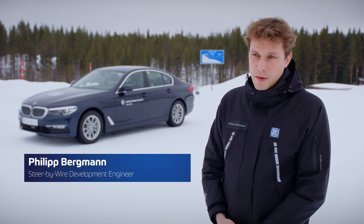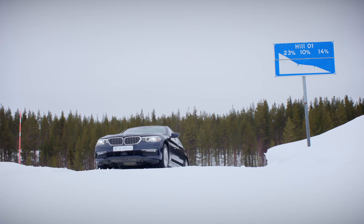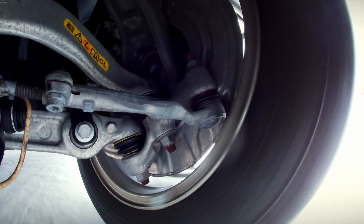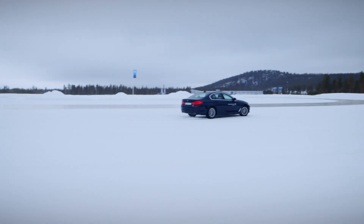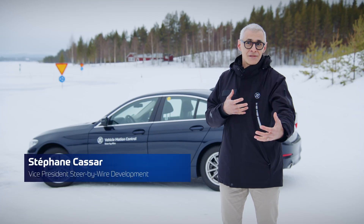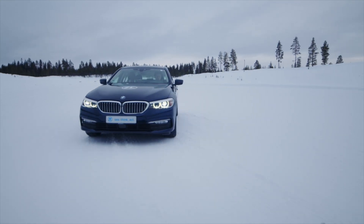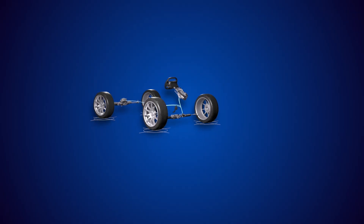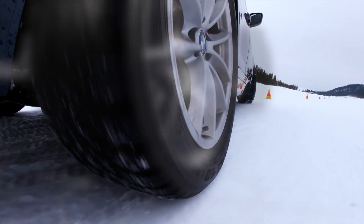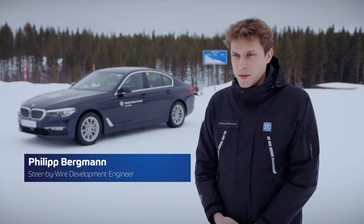ZDF is developing steer-by-wire systems for the front and rear axle. There is no mechanical connection needed anymore between the steering wheel and the front wheel. It's made by software, so we can derive any kind of logic between the steering field and the chassis. The rear axle is already on the market, but now the front axle is going to be wired as well, which enables a more dynamic and comfortable ride.